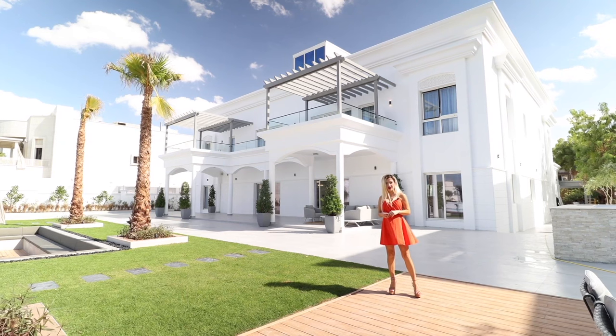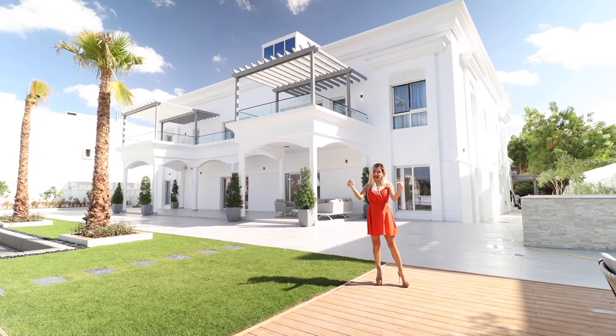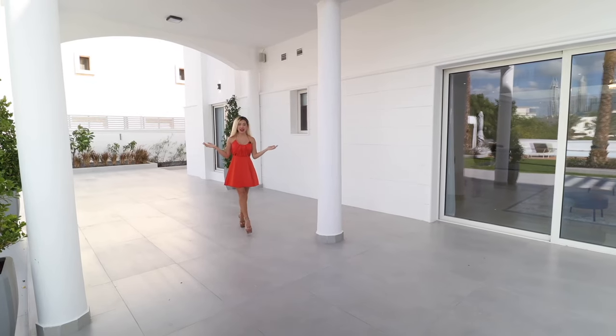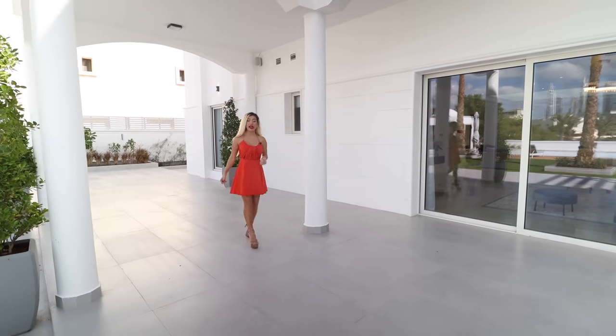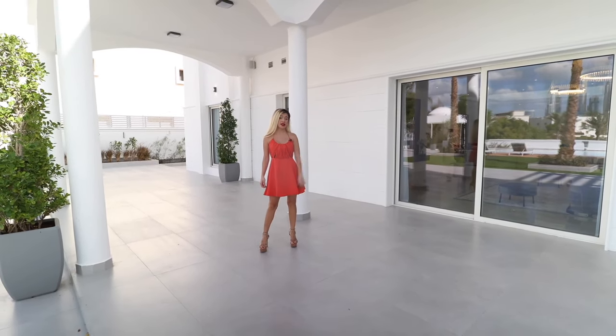You can rent this place from Luxury Explorers Collection, and I will leave all the information in the description below. If you're ready, let's start the tour. This mansion has eight bedrooms, two maid's rooms, and 11,000 square feet of interior space. Now let's go see it inside.